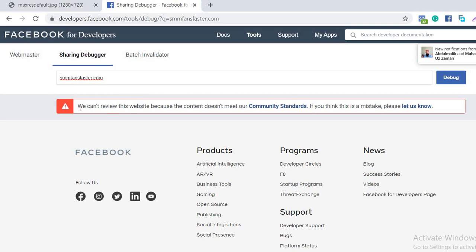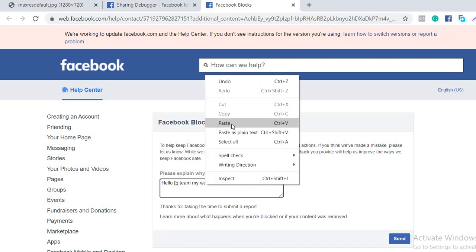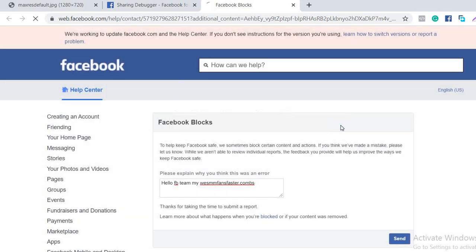As you can see, this website is blocked and doesn't meet Facebook community standards. If you think this is a mistake, you can click 'Let us know' and submit an appeal to Facebook to unblock your website. You write something like 'Hello, my site is blocked by mistake' and include your website link, then send it to Facebook. But this is not working right now — nowadays it's not working.